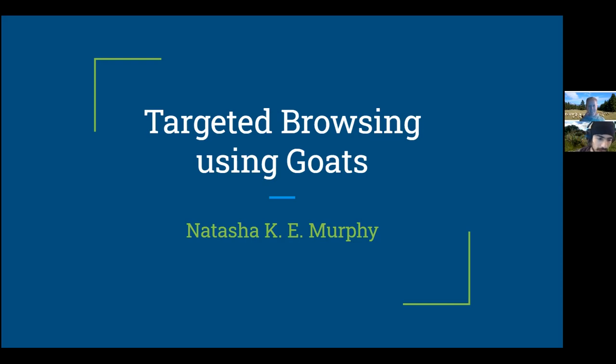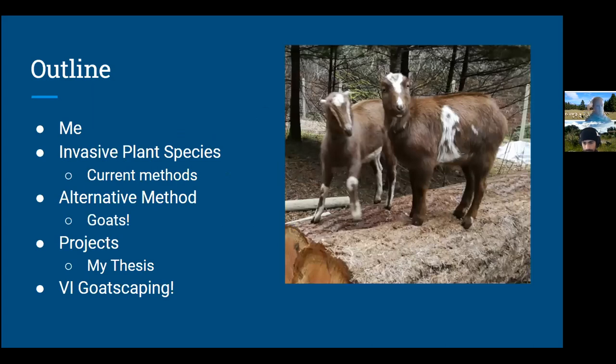Thank you so much. I'm Natasha. Today I'm going to be talking about targeted browsing using goats. Here's a bit of an outline: I'm going to introduce myself, talk about invasive plant species and current control methods, then talk about an alternative method using goats. I'll highlight a few projects I've worked on and do a little self-promoting about the new company my partner and I just started called VI Goatscaping. And these are a few of our goats — I just took this photo a couple weeks ago.